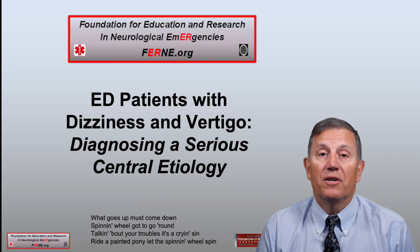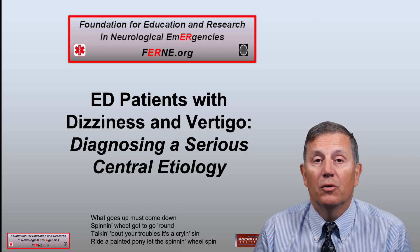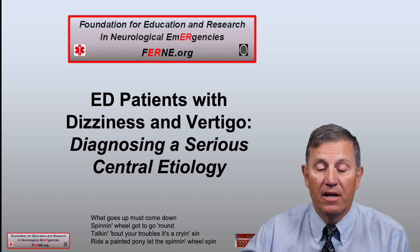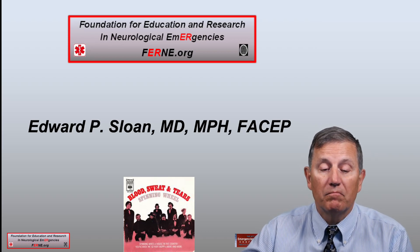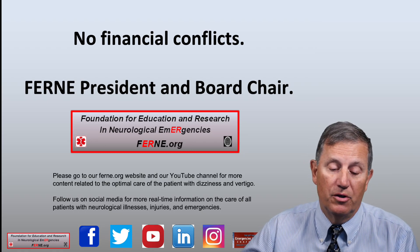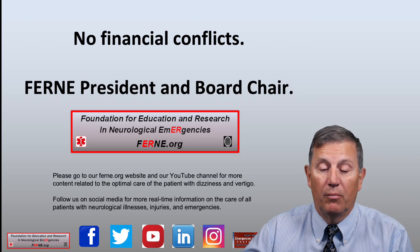Today with this FERN presentation we will be discussing the care of emergency department patients with dizziness and vertigo, in an attempt to appropriately diagnose and treat patients with a potential serious central etiology. My name is Edward Sloan, I'm an emergency physician in Chicago. I work with FERN, the Foundation for Education and Research in Neurological Emergencies, FERN.org. I have no financial conflicts; I'm the FERN President and Board Chair.